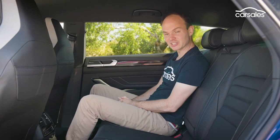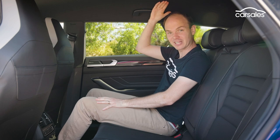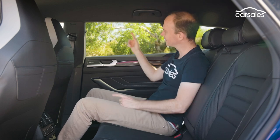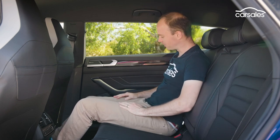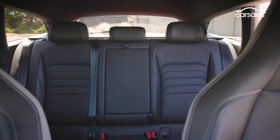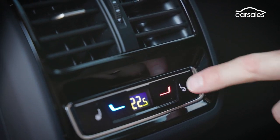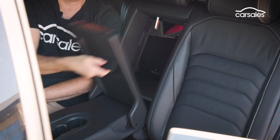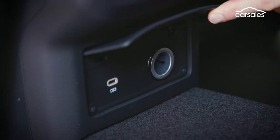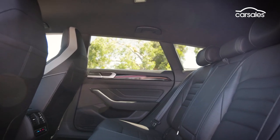Backseat occupants definitely aren't shortchanged, with heaps of room in every direction, including headroom thanks to this wagon roofline, which also makes it easier to get in and out — though it must be said, these door bottle holders are a bit on the small side. Triple zone climate means an extra set of temperature controls and the outboard seats are heated. Other handy features include a ski port, USB-C and 12-volt outlets, and little pockets on the front seat backs to store phones. There are also a pair of isofix mounts and three top tethers for the kiddie seats.